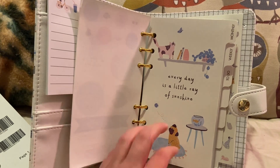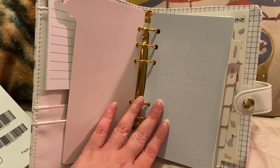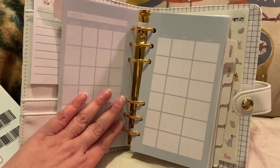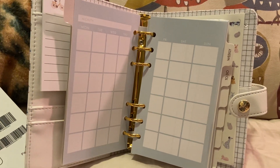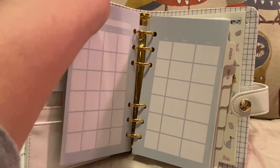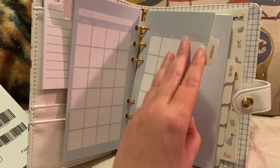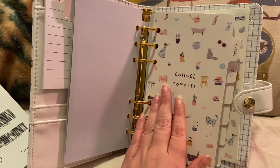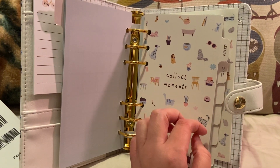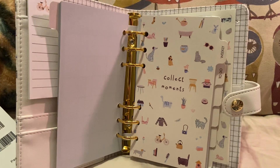This one says 'every day is a little ray of sunshine.' The tab says monthly. Then it says 'be in love with your life every minute of it.' So far it's really cute. I also love that it's undated, because I'm not sure if this coming year I'm going to use the actual calendar portion of it — I also have my Louis Vuitton planner and a couple other planners. I can compare the sizes in a separate video.